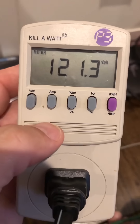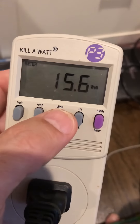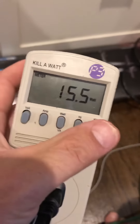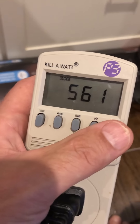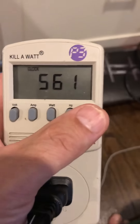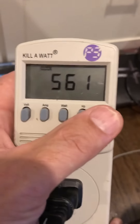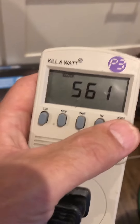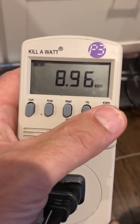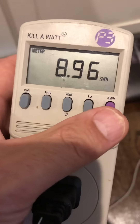We've used 15.6 watts and we've had this thing on for 561 hours. So 561 divided by 24 is roughly three weeks and a couple days — basically three and a half weeks or so. We've used a total of 8.96 kilowatt-hours just running that cable box alone over the last three and a half weeks.